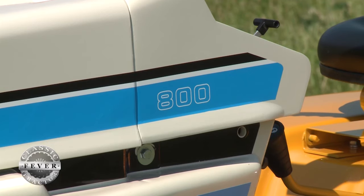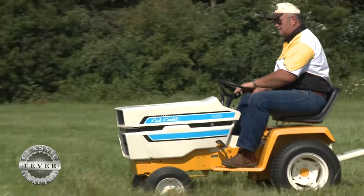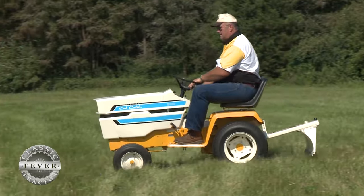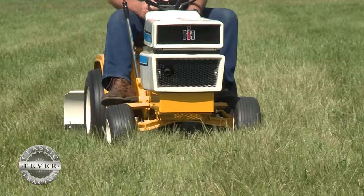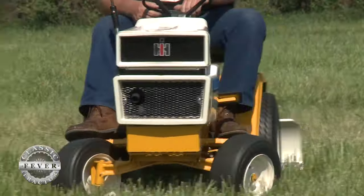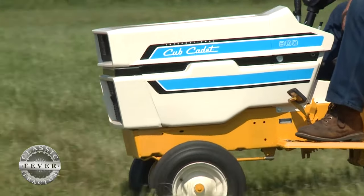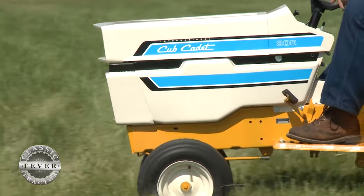This is a Cub Cadet 800 — what was special about the 800, where did it fall in the International lineup? They built quite a few of these tractors using the same frame. It's what they call the 'quiet line,' and they wanted a cheaper tractor, so they put in an 8-horsepower engine.